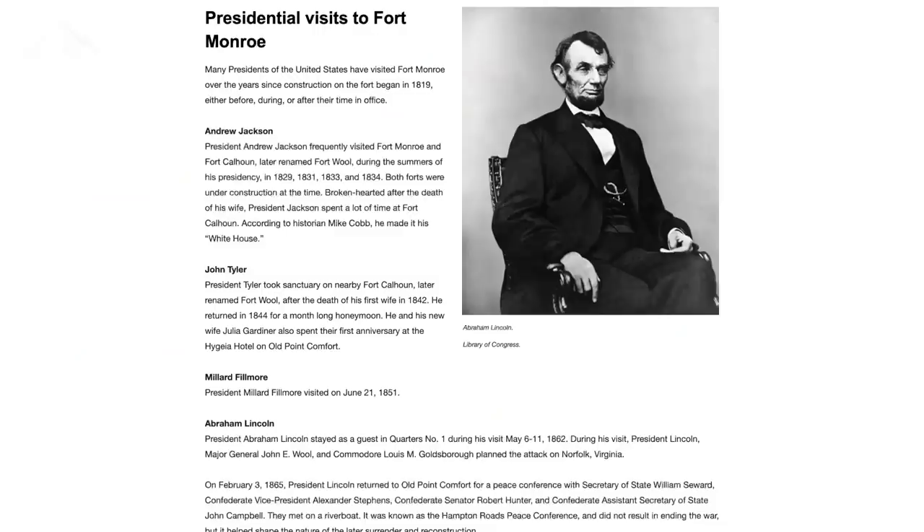We are going to go check out some of the old buildings. There are a couple of people that have been through this base, including several presidents — Abraham Lincoln and Jefferson Davis. Davis was actually imprisoned here, so we are going to go check out some of these old buildings from the 1800s. More history — you know I love that.